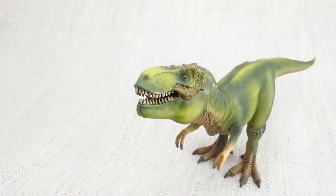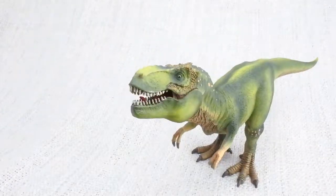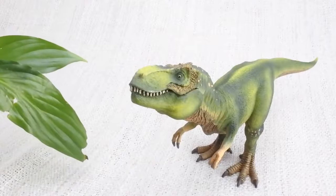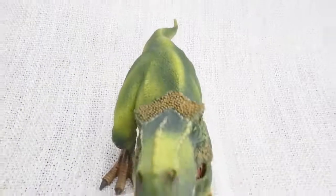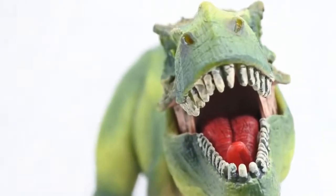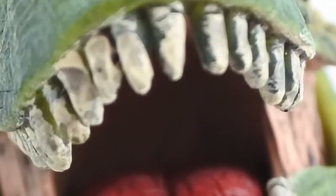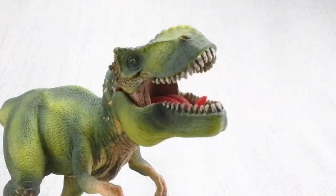What did T-Rex eat? It was most definitely a carnivore — that means it ate meat from other dinosaurs. No plants here. T-Rex had huge teeth, the largest found from any carnivorous dinosaur, around 30cm long. It had the most powerful bite of any land animal ever.